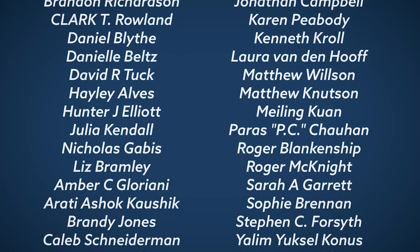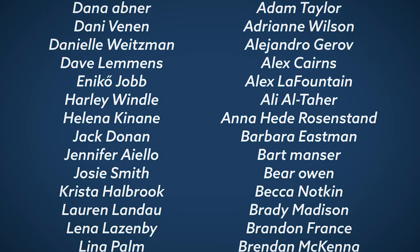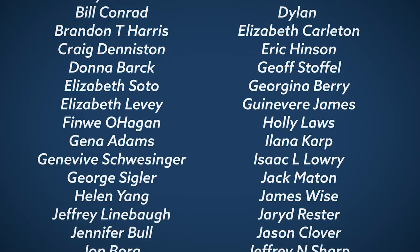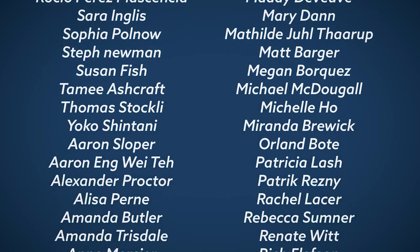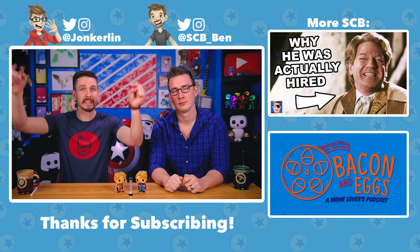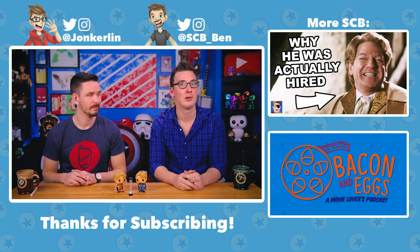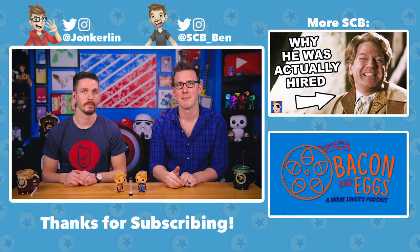Thank you so much to all of the patrons scrolling across the screen right now — including Patreon Quizmaster Chris Ray. Be sure to let us know in the comments how you did on the Lockhart quiz. Check out Wizarding World Gold via the link in the description. And if you want more Gilderoy Lockhart content, check out this video on why Dumbledore ever hired him, or Tyler's podcast, Bacon and Eggs. Until next time — bye!